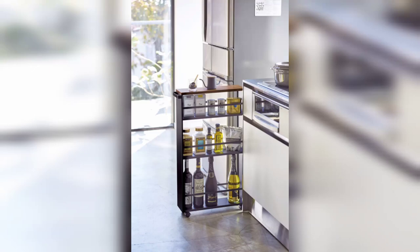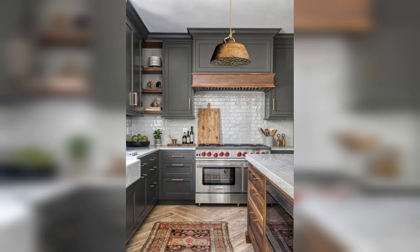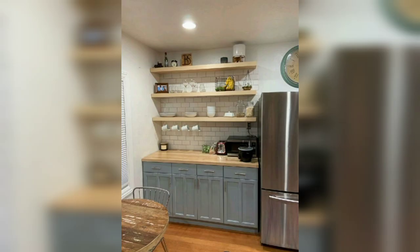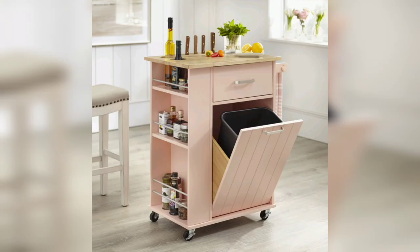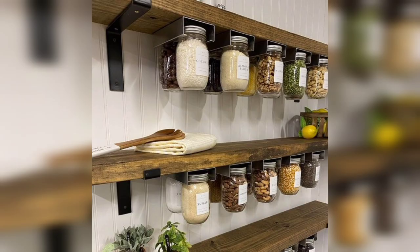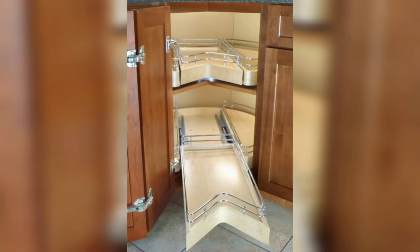Welcome back to our channel. In today's video, we will be exploring small kitchen design ideas that will help you make the most of your compact culinary space. Small kitchens can present unique challenges, but with smart design choices you can create a functional and stylish kitchen that maximizes every inch. Join us as we dive into the world of small kitchen designs, from clever storage solutions to efficient layout designs.